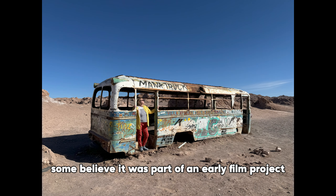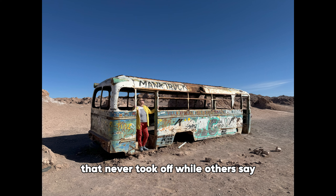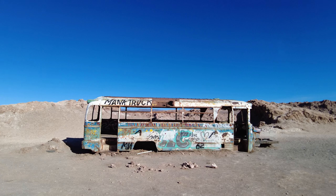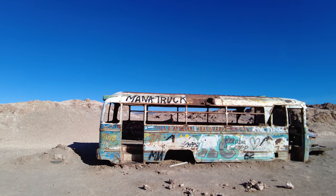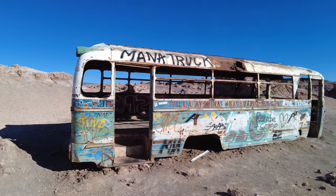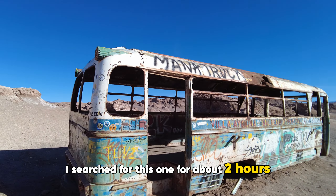This is the mysterious deserted Magic Pass, located in one of the most remote areas of the Atacama. This abandoned vehicle is said to have been a shelter for travelers and adventurers in the early 2000s. Though its origins remain unclear, some believe it was part of an early film project that never took off, while others say it was left behind by miners or explorers.